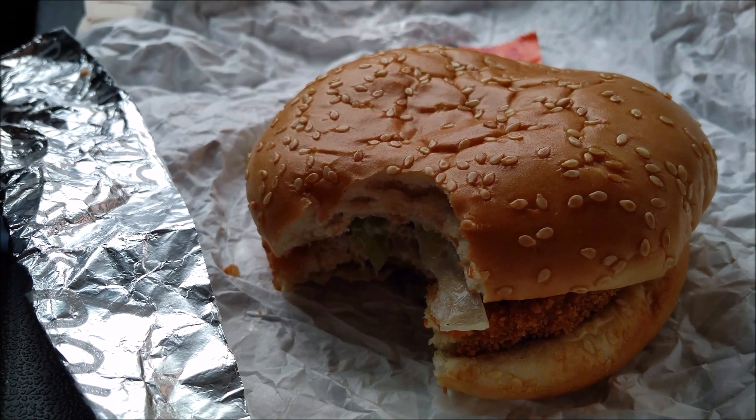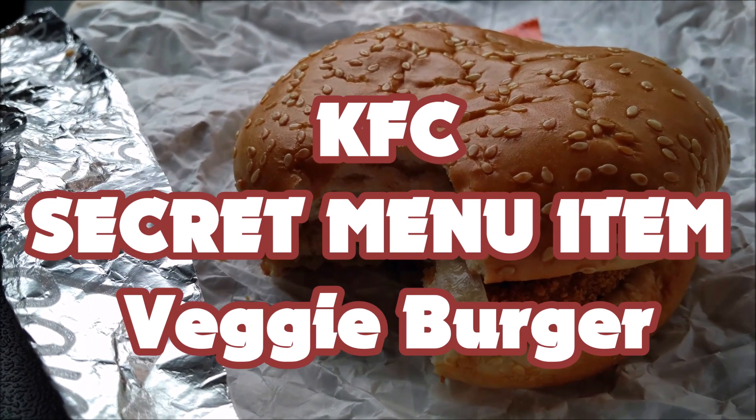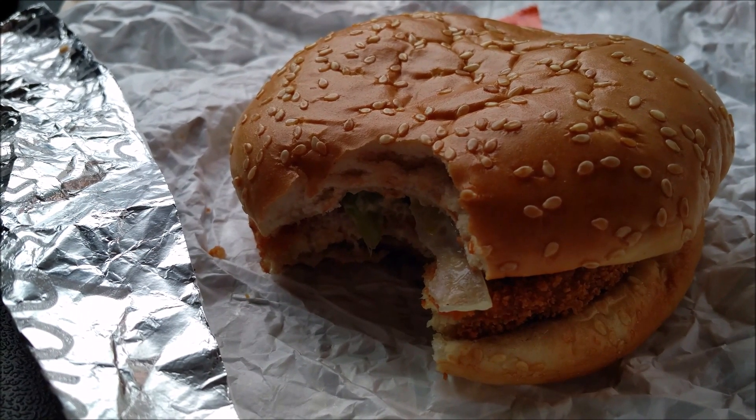Just to let you know, it was $4.49 in Canadian dollars — so not so bad. Vegetarian stuff is usually more expensive than the real deal. There ain't no chicken sandwich that I believe is inexpensive at KFC anyways.